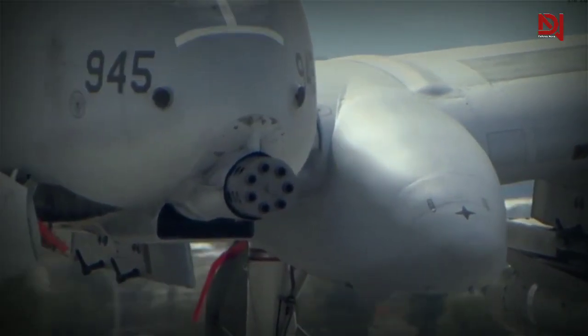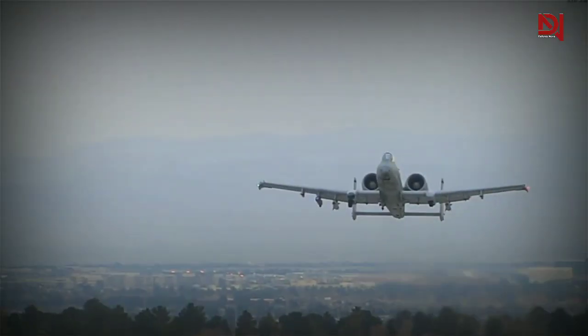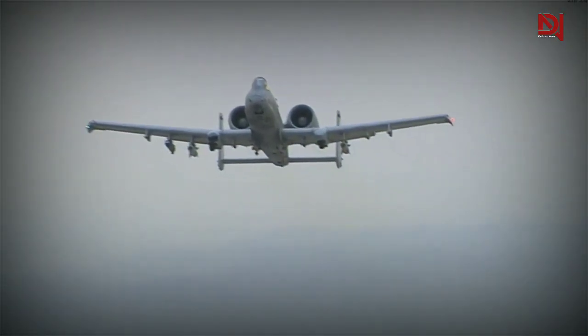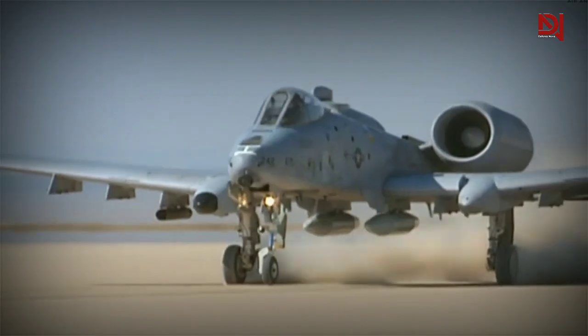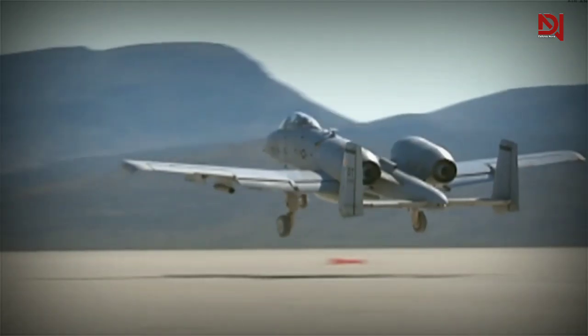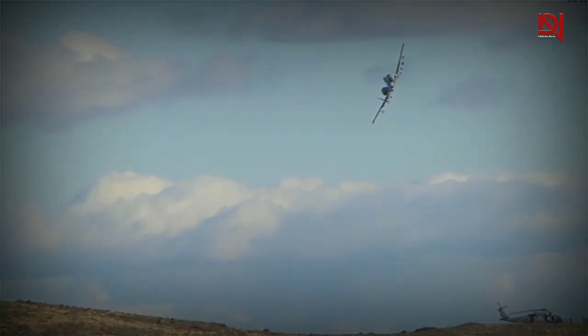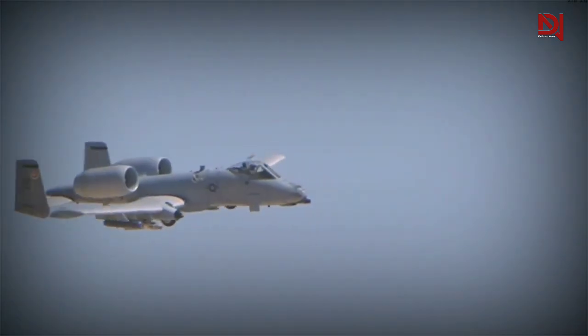It is crucial to always remember the brave pilots who operate these incredible aircraft and the dedicated ground crews who keep them in top shape. Our courageous servicemen and women are the true heroes, and the A-10 Thunderbolt is simply another effective instrument in the battle for liberty, proving its worth time and time again.